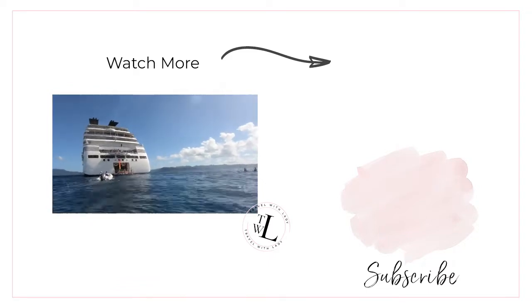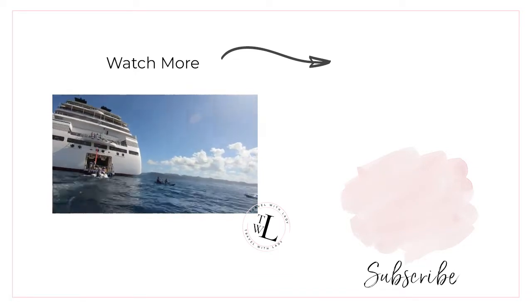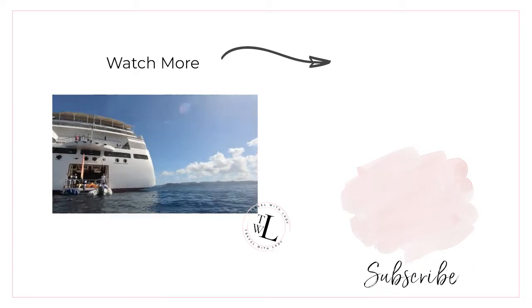If you liked that video, make sure to hit that subscribe button and the notification bell so you know exactly when I post new videos on this channel. How about start watching another video right now? Click the video that you see on your screen.